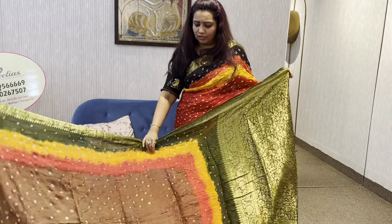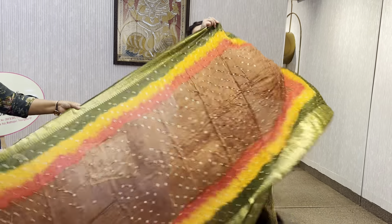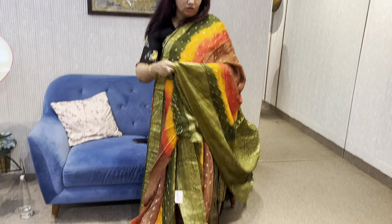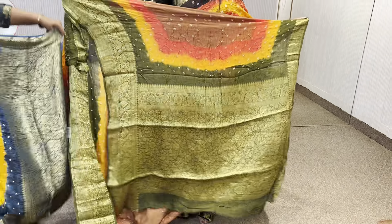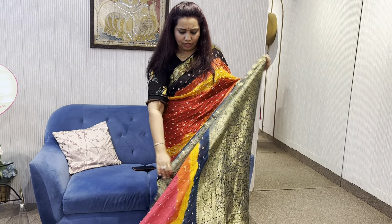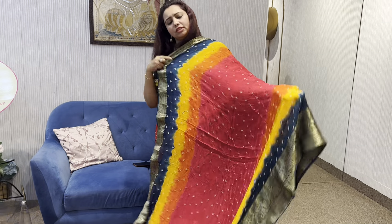Next sari is brown color. I have a green color border. So beautiful pieces. Without rolling, it is a nice piece. So this is the look.